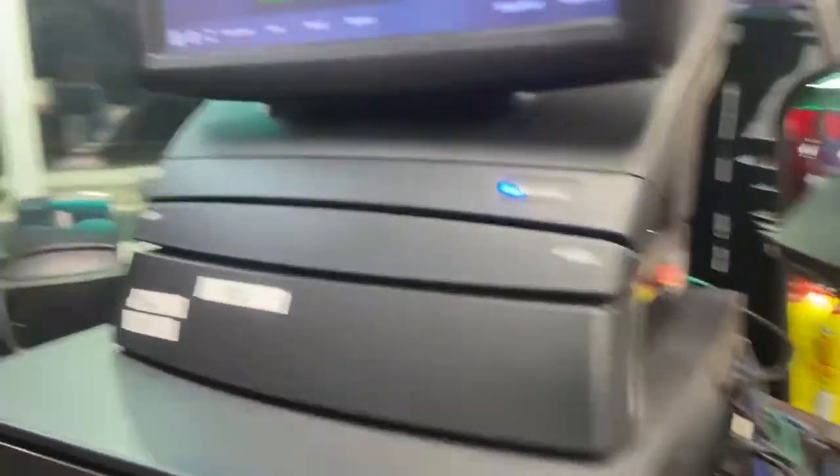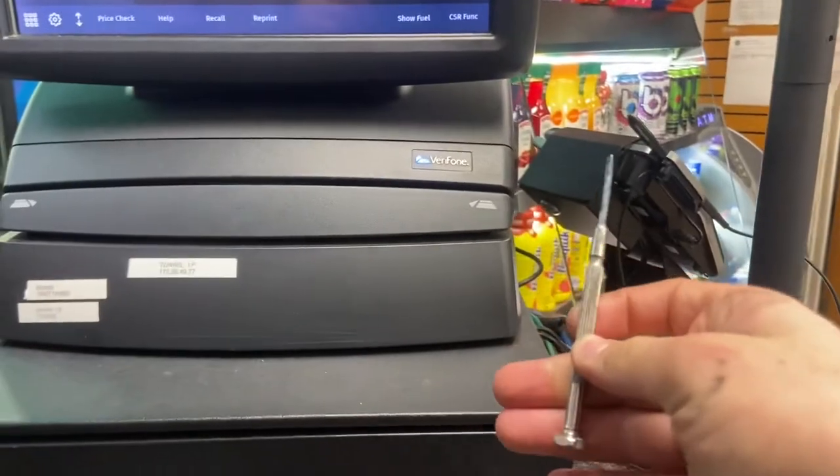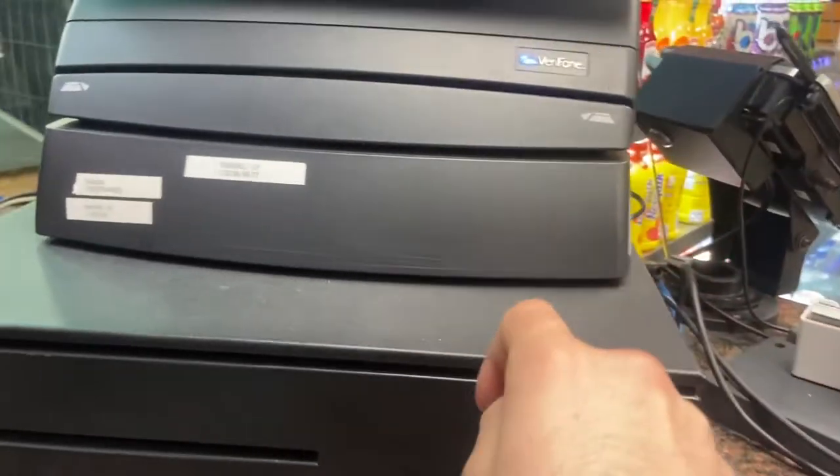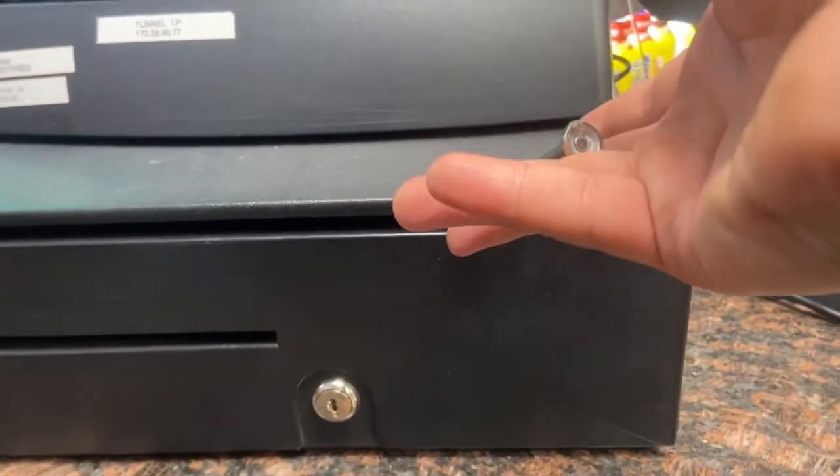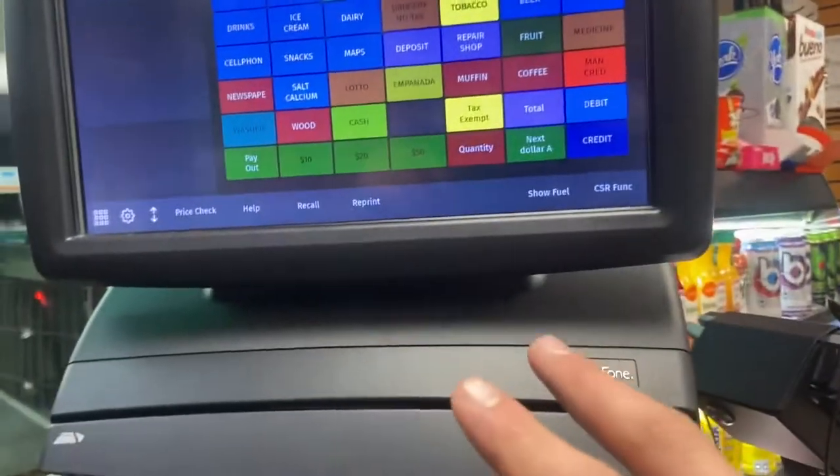In order to open the register, what you need is one of these tools right here — or anything that can fit in this gap right here. What you're gonna do is go in an upward motion like this while hitting the no sale button, or any button that would normally open the register.